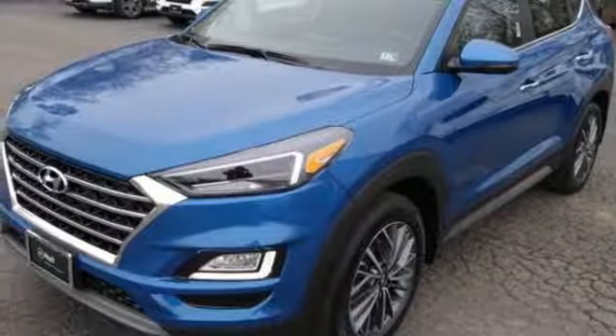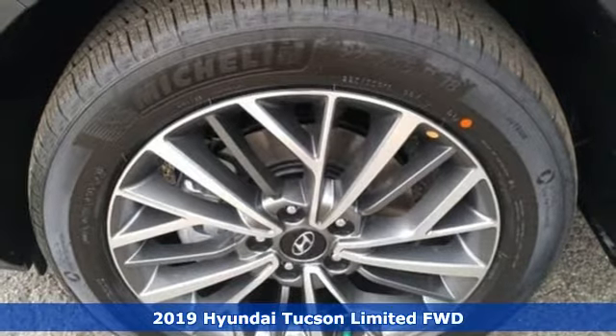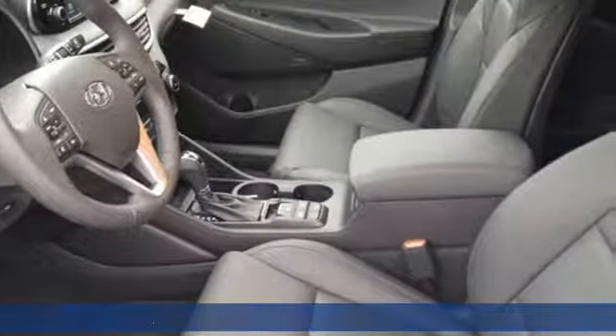Here's a new 2019 Hyundai Tucson. Built with an eye toward fuel economy and a right foot toward performance, it comes with great features you love.